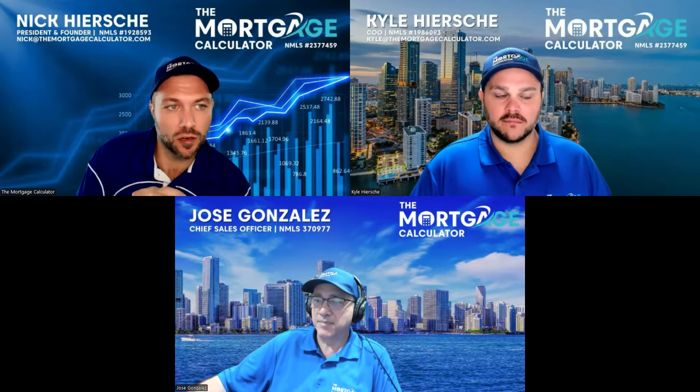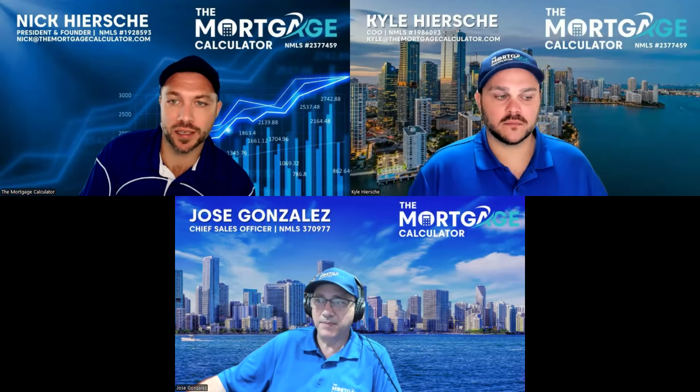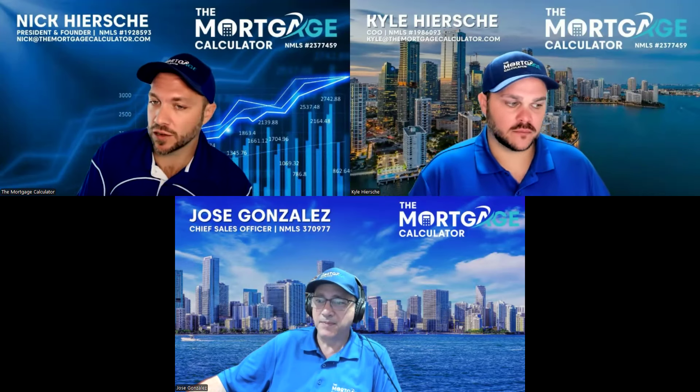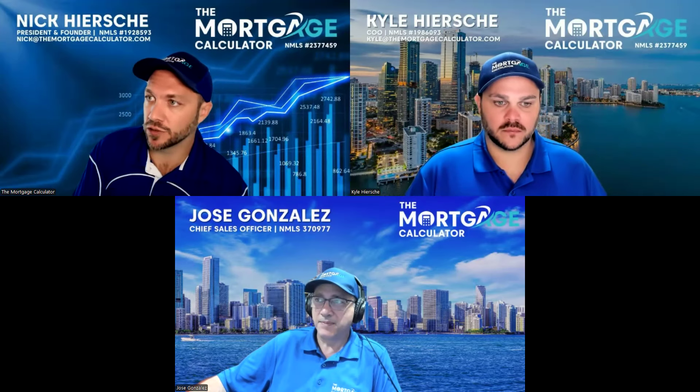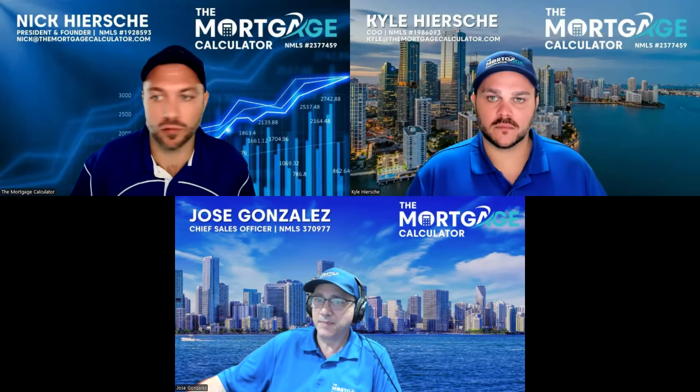Once I go through a little bit of an overview, we'll pass it over to Kyle Hershey, our COO, who will actually show some of the software and systems we have, especially the lead systems. And we'll close it out with Jose Gonzalez with 29 years of experience, our CSO, on how this will help your team grow your loan volume.